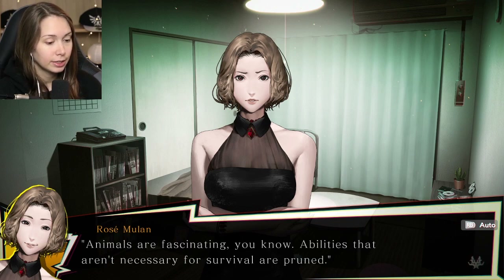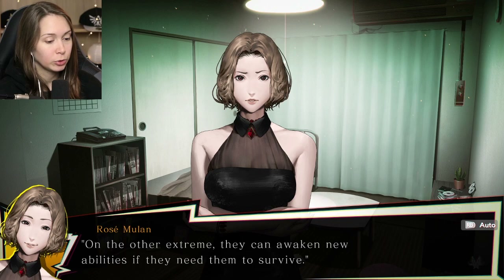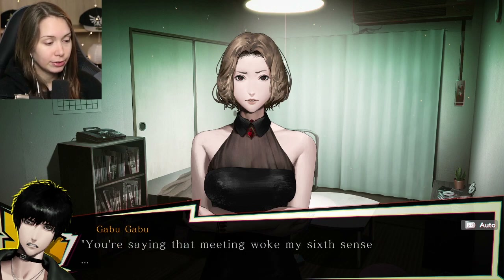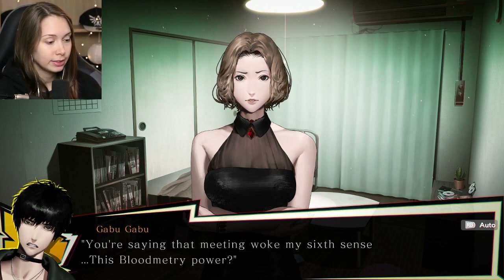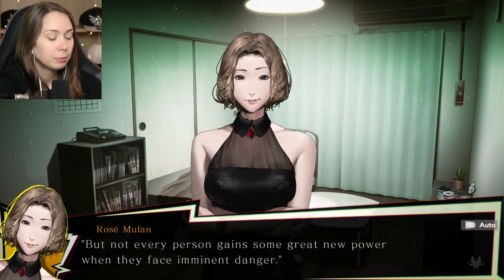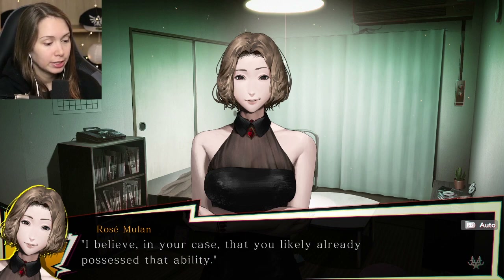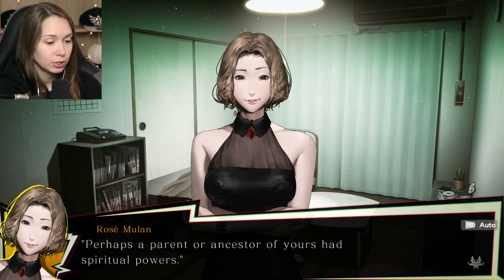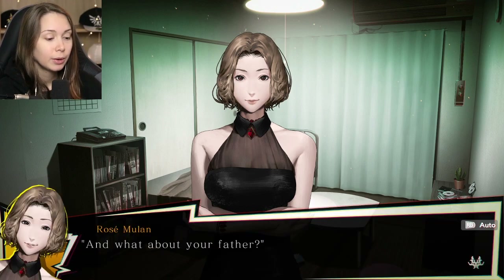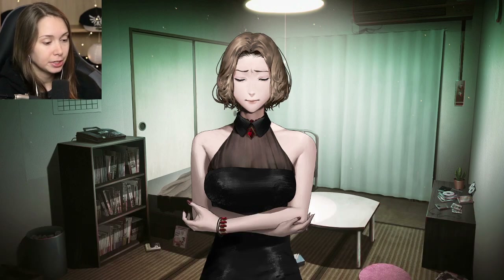Animals are fascinating - abilities that aren't necessary for survival are pruned; on the other extreme, they can awaken new abilities if they need them to survive. The day Ami disappeared, I met Kakeya and knew my life was in grave danger. That meeting woke my sixth sense - this Bloodmetry power. Not every person gains some great new power when they face imminent danger - I believe you likely already possessed that ability. Perhaps a parent or ancestor of yours had spiritual powers. I don't even know what my father looks like - all I know is he abandoned my mom.